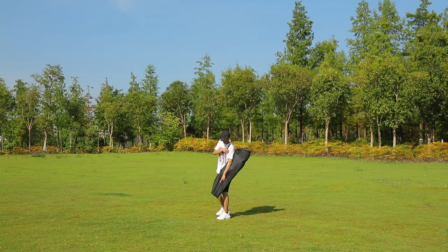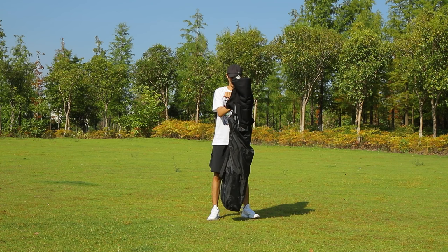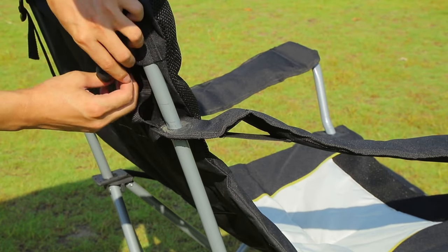This camping folding chair with carry bag is suitable for garden, camping, hiking, etc. It is a practical companion on camping trips and indispensable at festivals.